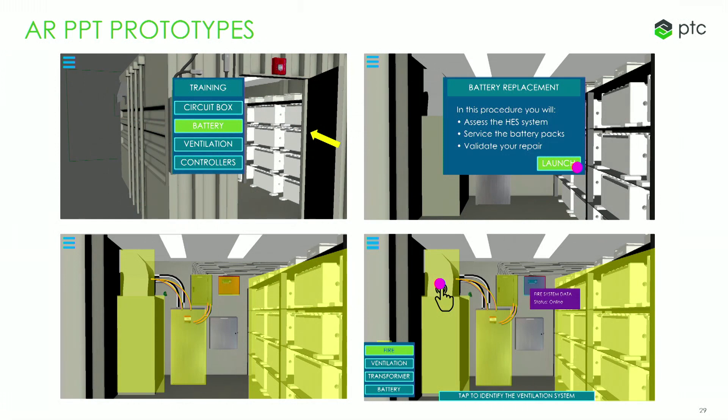Another prototyping technique we use is PowerPoint or Keynote. It's a simple tool for creating a UI — you take a photo of the environment you're working in, or a screen grab of the CAD model, and paste it onto a slide. Then you copy and paste to make a series of slides and add in different UI elements using simple boxes and text. In PowerPoint you can use hyperlinking and animation to make it interactive.